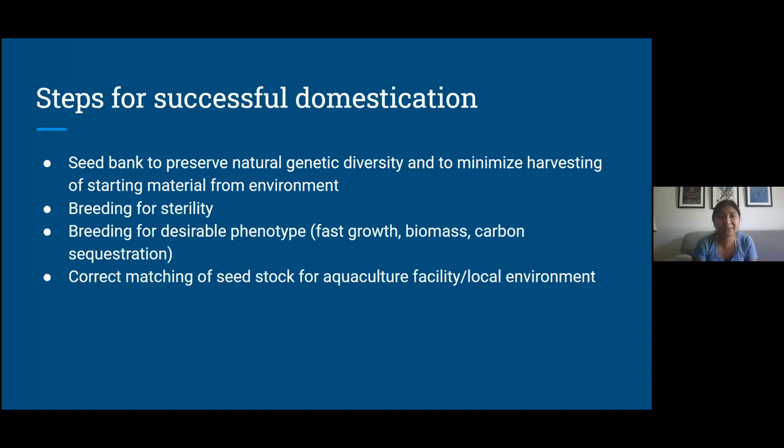There are a couple of different things we need to successfully domesticate giant kelp so we can have it as an aquaculture crop. One is a seed bank to preserve the natural genetic diversity and to minimize harvesting of starting material from the environment — this is something that my lab, the Nushten lab, is working on in collaboration with a lab from Milwaukee. We want to breed for sterility so your crop doesn't accidentally spread to places it's not supposed to be. We want to breed for desirable phenotypes like fast growth, biomass, or more carbon sequestration, and we want to correctly match genotypes or the seed stock to the local environment.